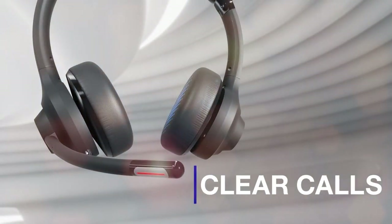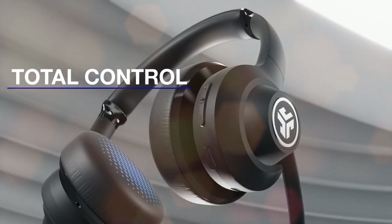The noise-canceling microphone guarantees clear and uninterrupted communication, making these headsets ideal for online conferences, webinars, and voice calls. The built-in controls allow you to adjust volume, mute the microphone, and answer calls with ease.